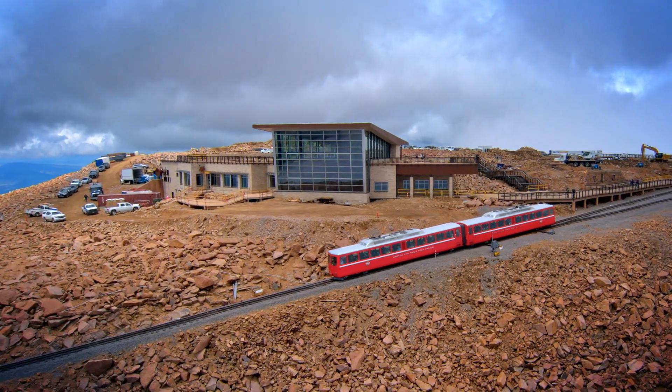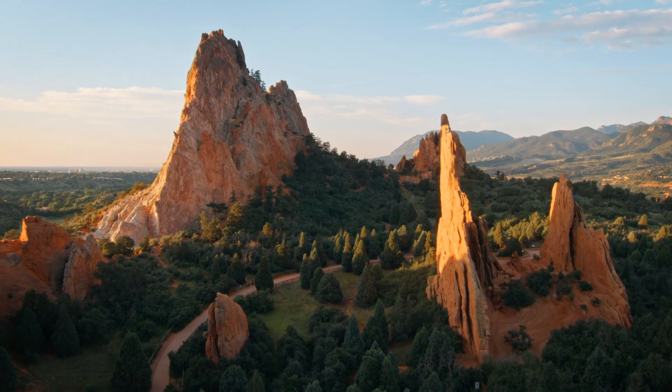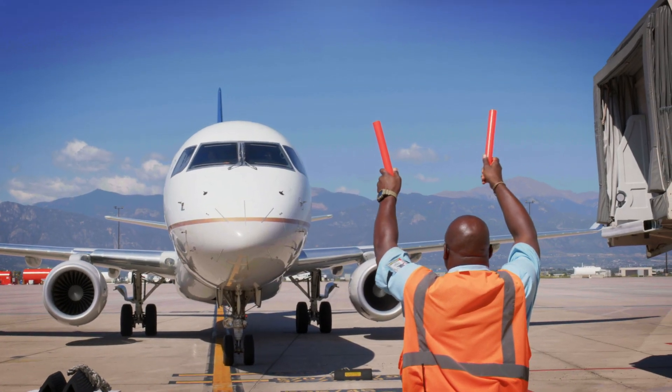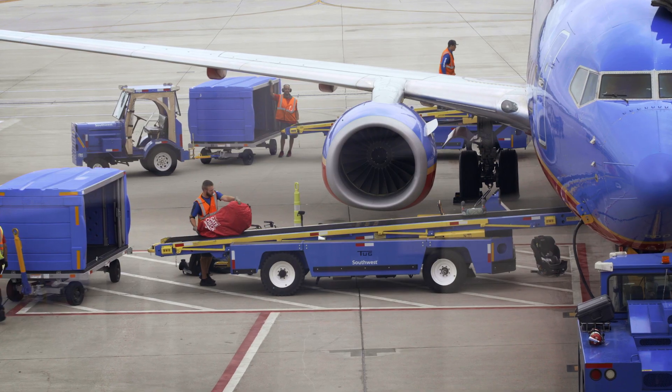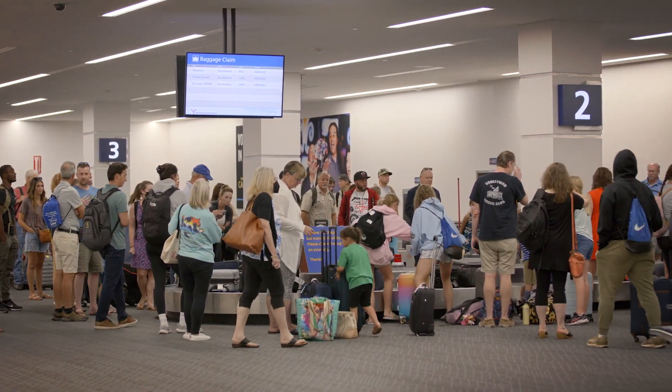Tourism is a huge part of our economy. We want visitors to be able to get here from virtually any part of the country or the world, conveniently, spend their dollars here. And so, both coming and going, it can be a huge economic impact for the region and the City of Colorado Springs in particular.